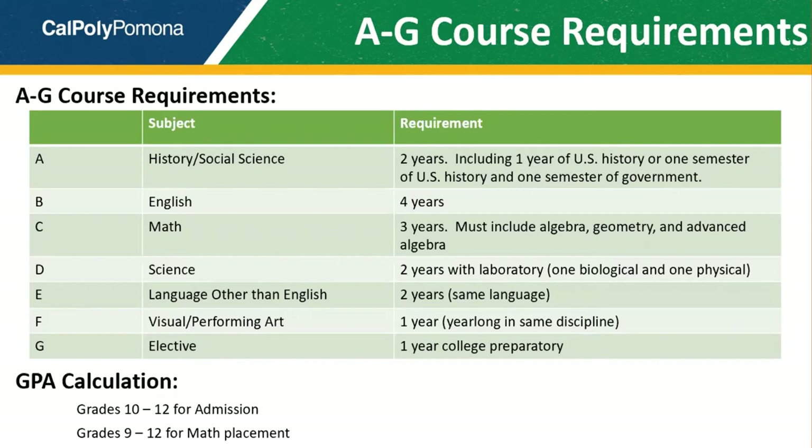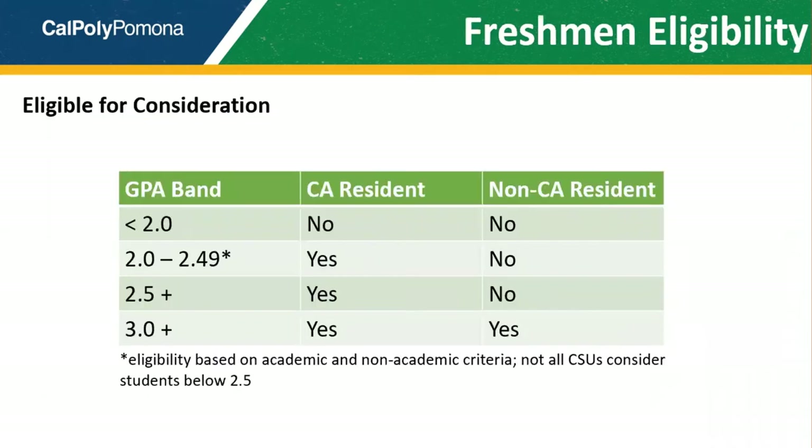As you can see in just a moment, additional consideration may be given to students who take additional math courses. The second component to admission eligibility is the high school GPA. California residents are eligible for admission consideration with a GPA of 2.0 and higher. Applicants from outside of California must have a GPA of 3.0 and higher. Note that the SAT or ACT test requirement is currently suspended, and while you may send us your scores, they will not be used for admission purposes.